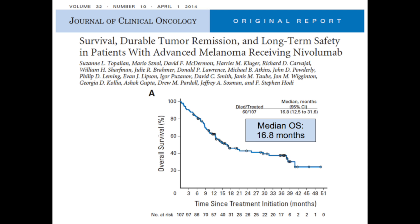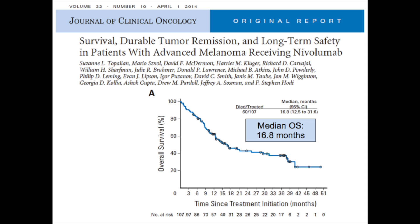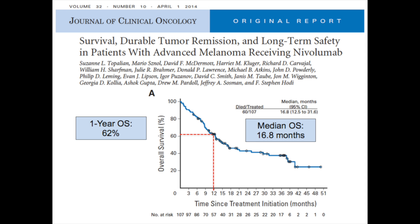Updated data just published by Dr. Depalian in the Journal of Clinical Oncology, looking at 107 patients with melanoma treated on a phase one trial, shows median survival now over 16 months. We went from about nine months before ipilimumab, to 11 and a half months with ipilimumab, to nearly 16 to 17 months now. At one year, about 62% of patients are alive and well, and at two years we're at 43%. We are starting to see flattening of that curve, so we'll have to see over time how many patients we're actually able to cure with this drug.